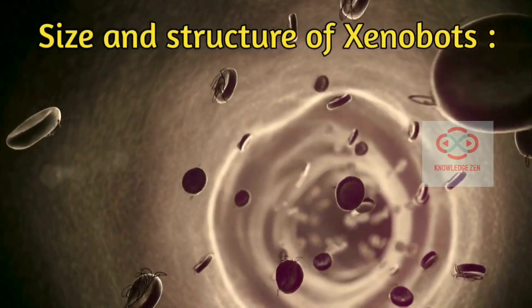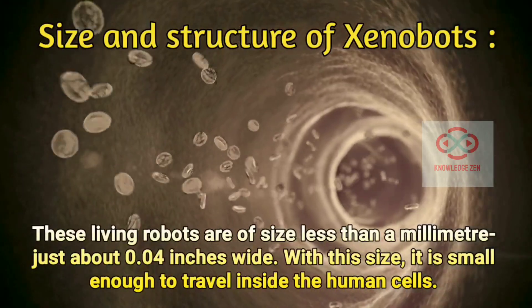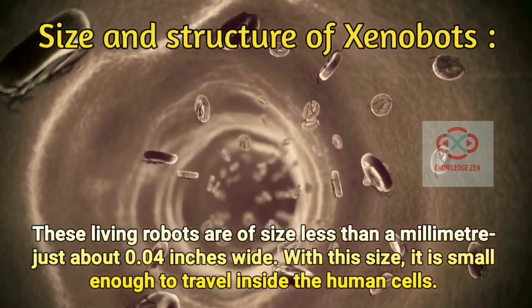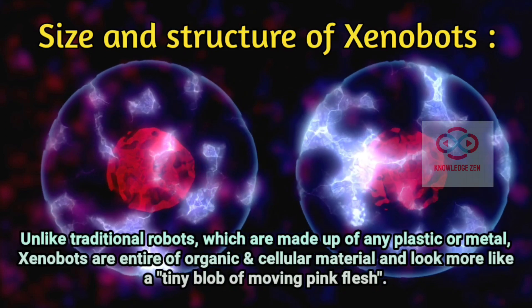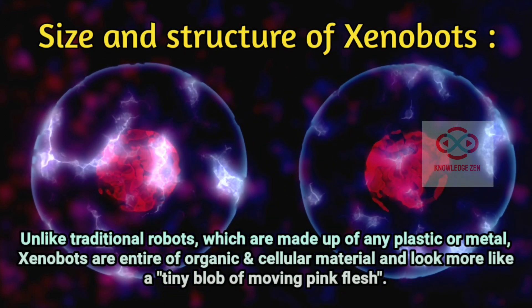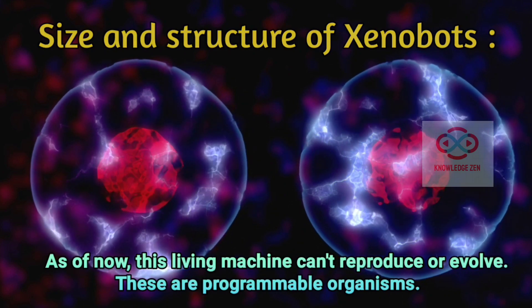Size and structures of Xenobots: these living robots are of size less than a millimeter, just about 0.04 inches wide. With this size, it is small enough to travel inside the human cells. Unlike traditional robots, which are made up of plastic or metal, Xenobots are entirely of organic and cellular material, and look more like a tiny blob of moving pink flesh. As of now, this living machine can't reproduce or evolve. These are programmable organisms.